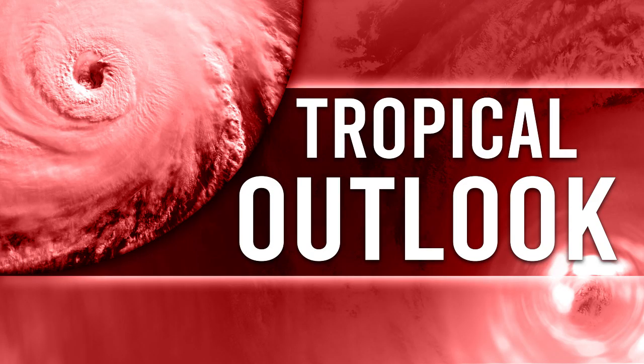Alright, today we're going to be talking about Invest 98L, that tropical disturbance we've been discussing along the east coast. It has become an invest, we do have spaghetti models now, and I'll be showing those throughout this video. Stay tuned for the end where I'll have my official forecast. If you like weather-related content, please subscribe and check the links in the description for my social media.